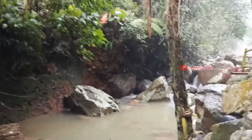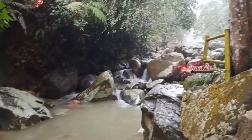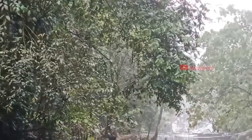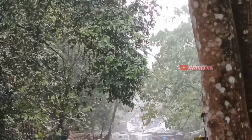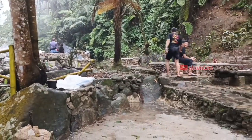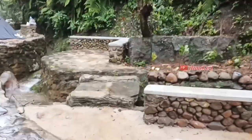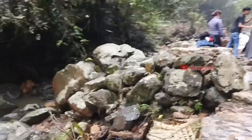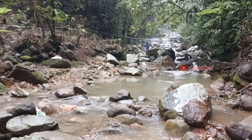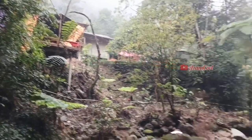Curug Tirta Raja suasananya tuh adem banget, teman-teman. Dan kebetulan tadi pas baru sampai sini tuh hujan, jadi suasananya tambah adem. Air di Curug Tirta Raja merupakan sumber air yang mengalir ke Curug Pangeran.